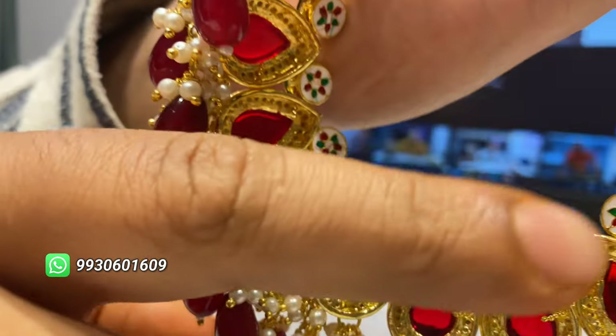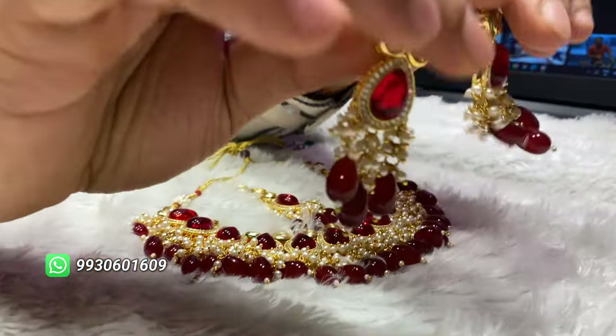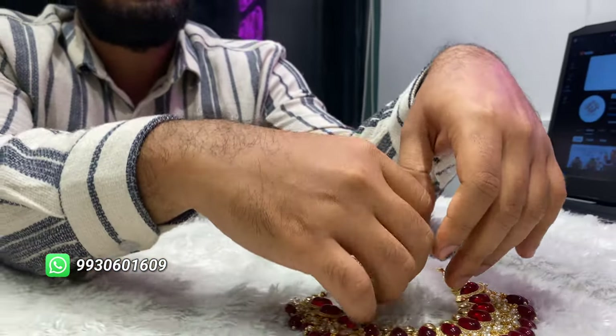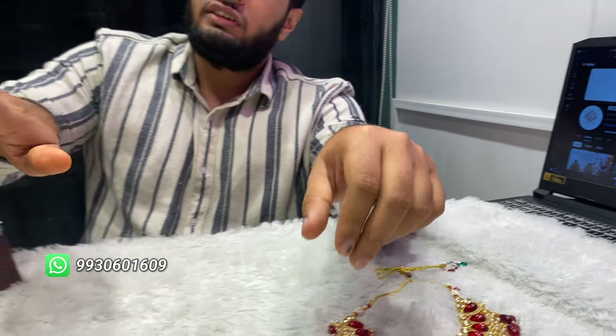You can see the Mina Kari done. You will have two earrings here — even more colors will be there. The white color is beautiful.